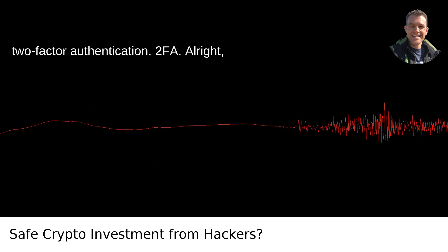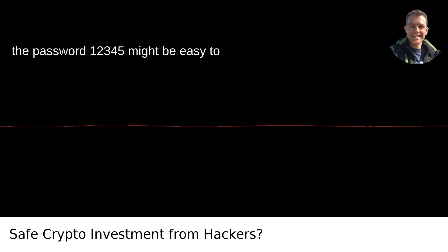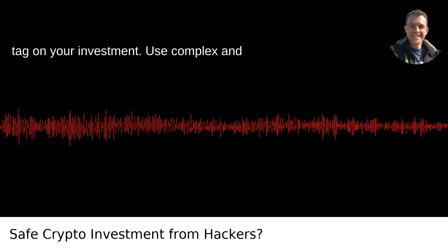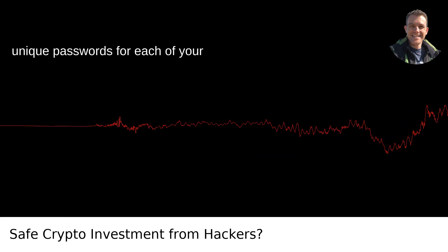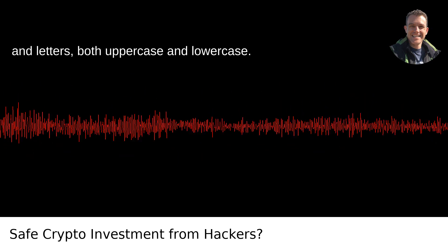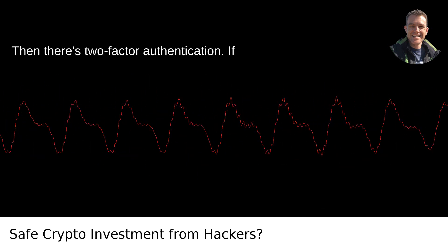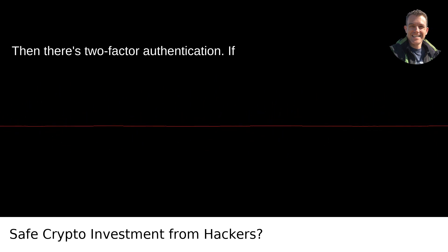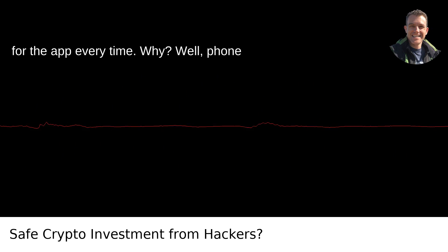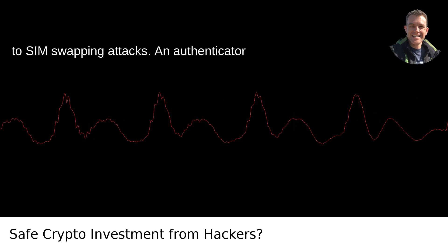Sturdy passwords and two-factor authentication. The password '12345' might be easy to remember, but it's like putting a 'steal me' tag on your investment. Use complex and unique passwords for each of your accounts — mix it up with numbers, symbols, and letters, both uppercase and lowercase. Use a password manager if you have to. Then there's two-factor authentication: if it's SMS versus an authenticator app, go for the app every time. Phone numbers can be spoofed, hacked, or subject to SIM swapping attacks.